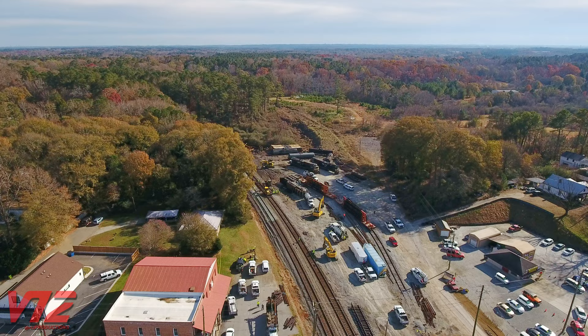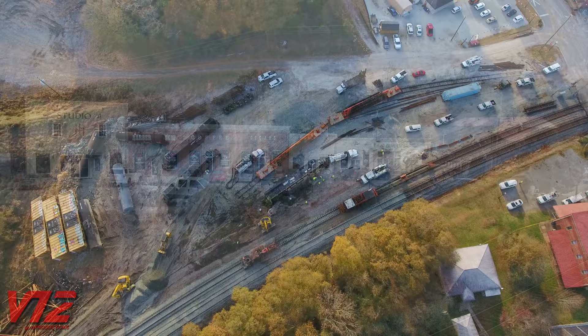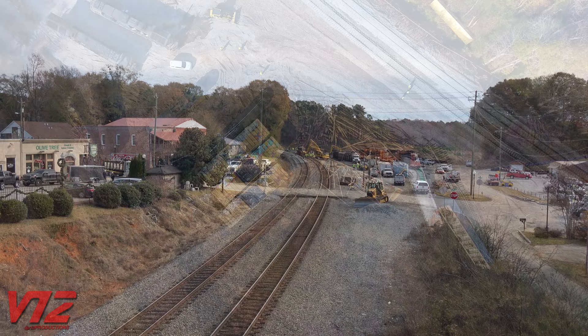They were headed north, and the line here goes to Chattanooga, Tennessee. Local media reports indicate the train was pulling a total of 88 cars. This all took place near the Main Street grade crossing in downtown Hiram.